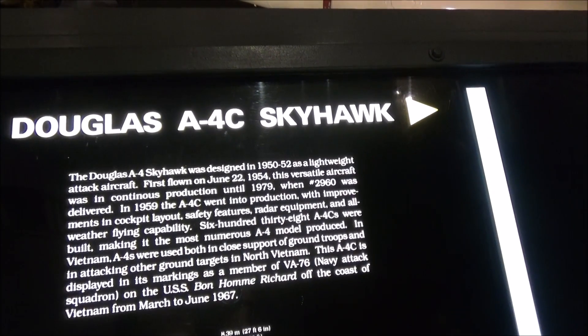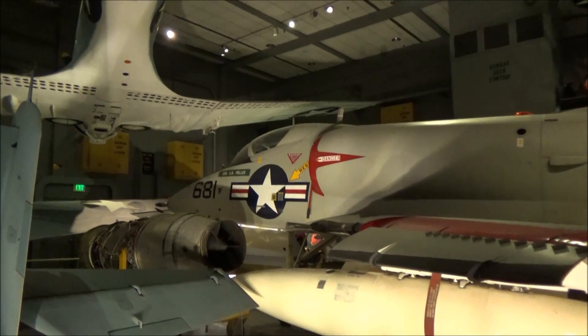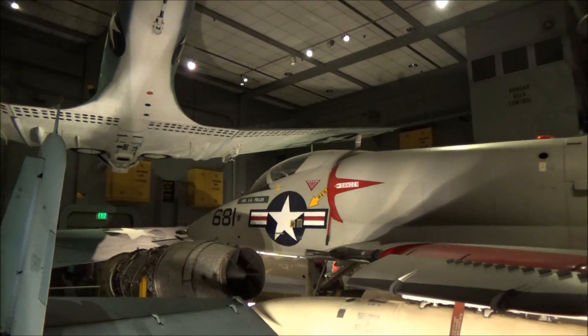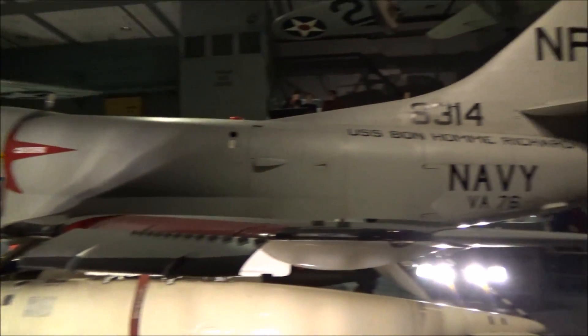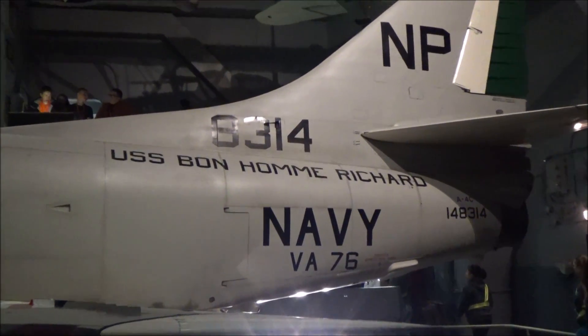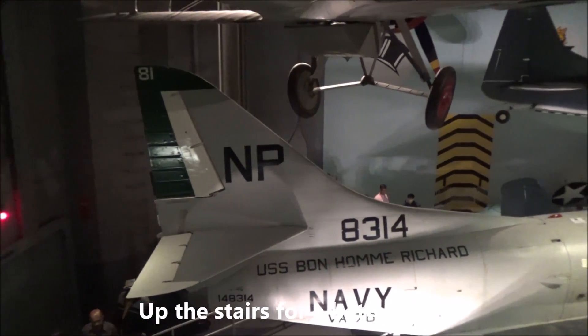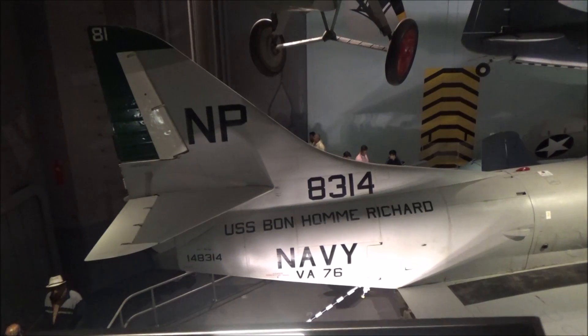Yep, this is the Dauntless and the A-4C Skyhawk. This aircraft was based on the USS Yorktown during the Vietnam War. We've come up the stairs over here.